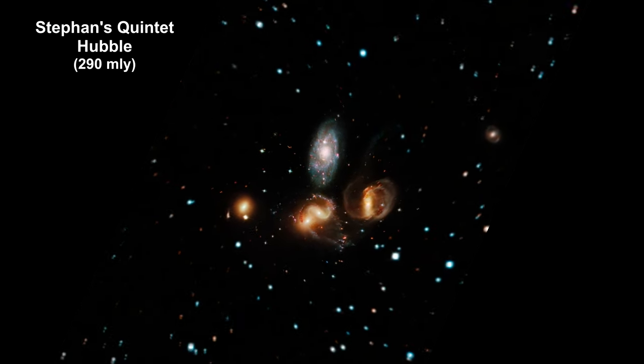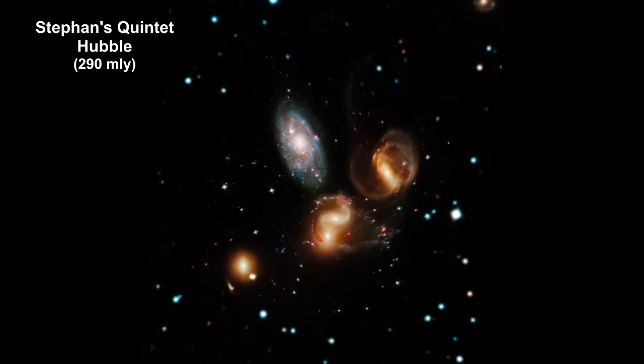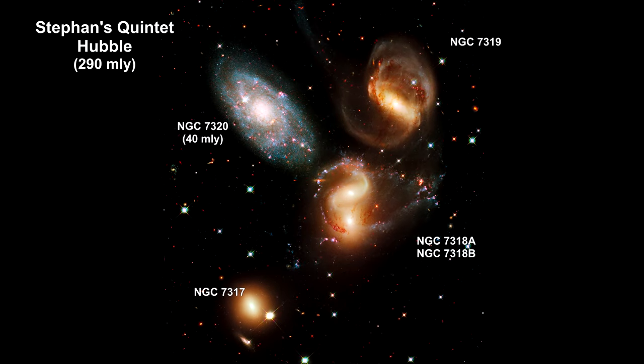Here we are zooming into a Hubble image of Stephan's Quintet. As the name implies, it is a group of five galaxies. The name, however, is a bit of a misnomer. Studies have shown that group member NGC 7320 is actually a foreground galaxy. At 40 million light-years away, it is about seven times closer to Earth than the rest of the group.